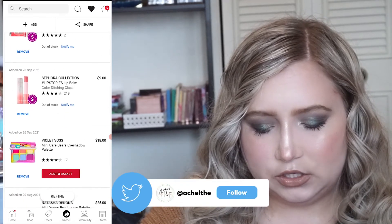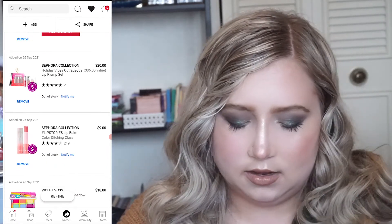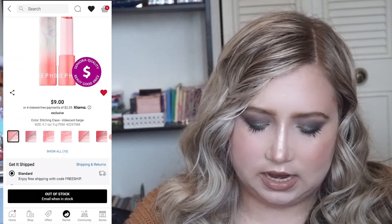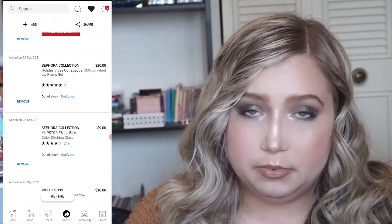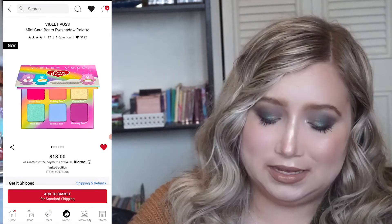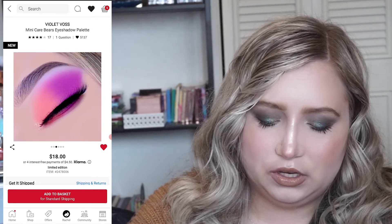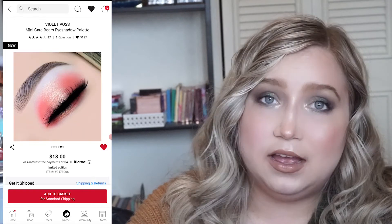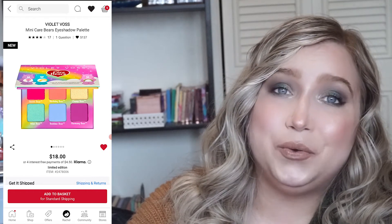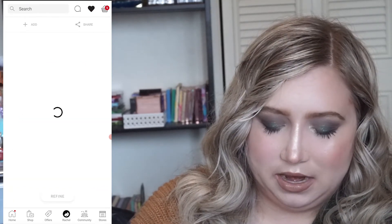Now we're getting into older individual stuff I didn't add through holiday gift sets. I had put in a lip balm from Sephora Collection — probably because of the 30% off sale — but it sold out, so I probably won't be getting that. Then I really, really want this one — this is from Violet Voss, it is the Mini Care Bears Eyeshadow Palette. The colors and packaging look so cute. I love the Care Bears — it's so nostalgic — and it's only $18 before the sale price, so I'm pretty sure this one is going in my cart.